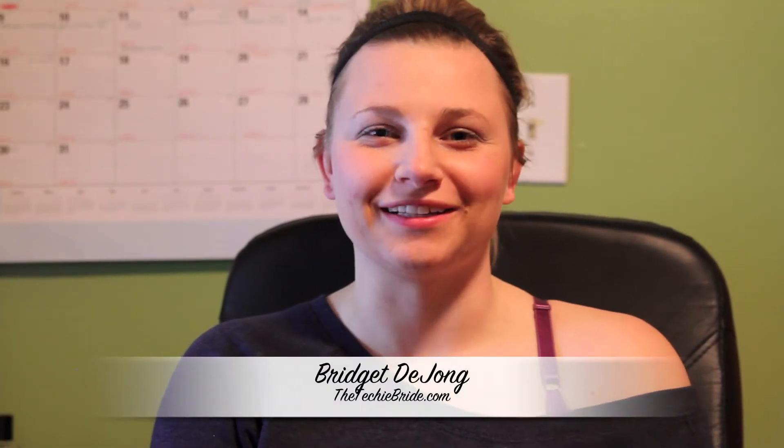Hi, I'm Bridget from TheTechieBride.com and I was just going to give a review of my Fitbit.